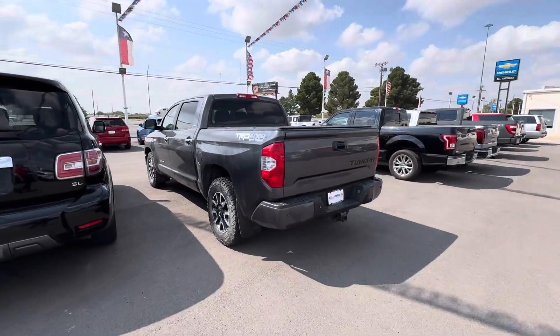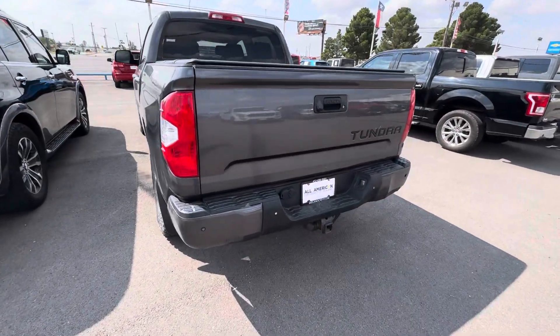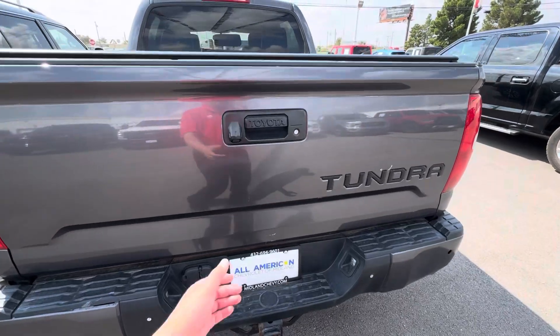Hey Toyota fans, this is Alan with Chevy Midland. Visit us at midlandchevy.com.